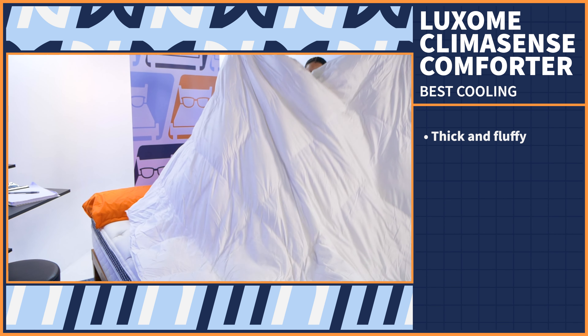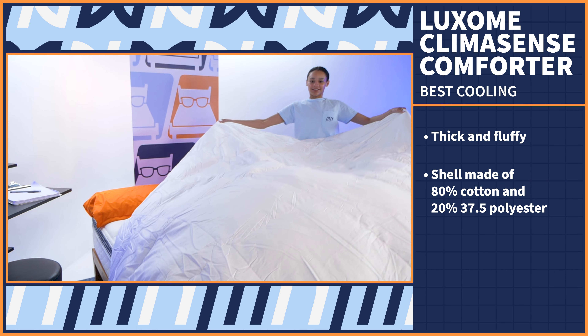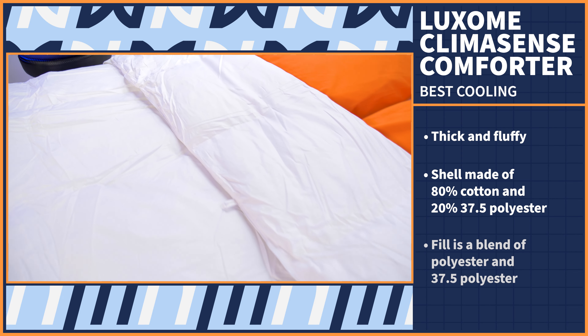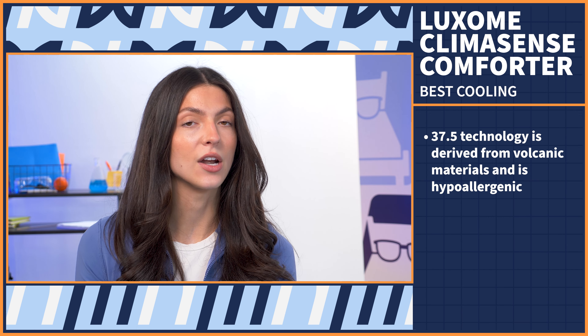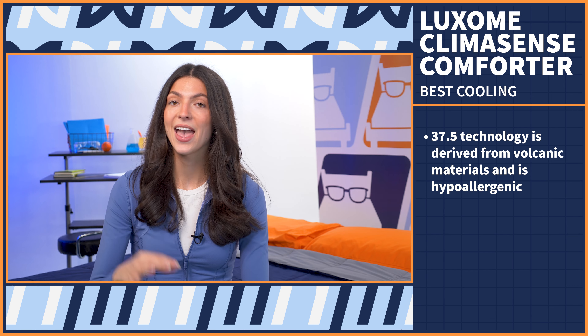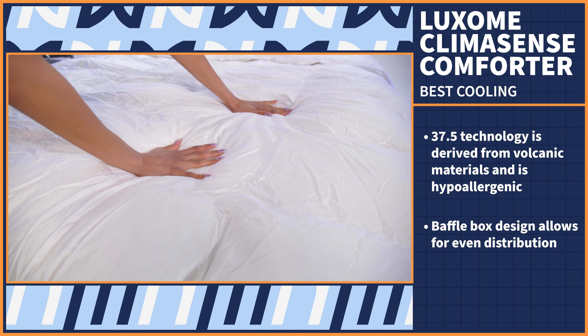We chose this next pick as our best cooling option because it comes with the latest and greatest in cooling sleep tech. It's called 37.5 Technology, and it works with the humidity of your body and your sleeping environment to regulate your body temperature. Let's take a look at the Luxem ClimaSense Comforter. This option is perfect for those who want a thick, fluffy comforter to snuggle into. The outer shell is made up of 80% cotton and 20% of that 37.5 polyester material, and the inner fill is a blend of regular polyester and 37.5 polyester. That 37.5 technology is derived from natural volcanic materials, so while it's keeping your body comfortable and cool for sleep, it is not chemically produced and is hypoallergenic for sensitive skin.